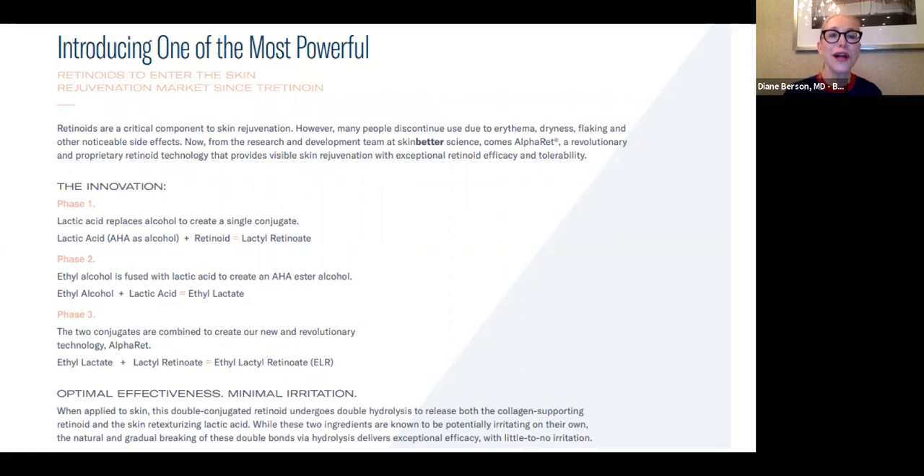In the second phase, ethyl alcohol is fused with lactic acid to create an alpha hydroxy acid ester called ethyl lactate. Then ethyl lactate and lactyl retinoate are combined to form the final ingredient: ethyl lactyl retinoate, or ELR — which is the AlphaRet technology. This essentially gives a patient the benefit of a retinoid and an alpha hydroxy acid in a product that's very well tolerated, very mild, and delivers all the clinical benefits of a retinoid without the irritation.